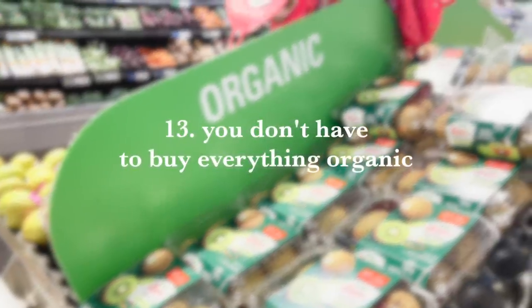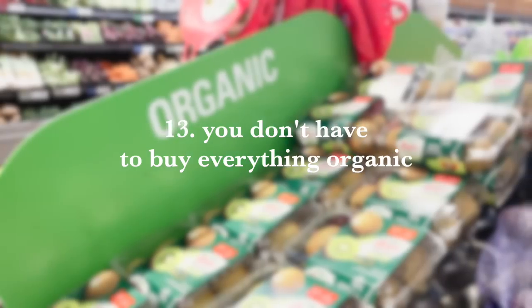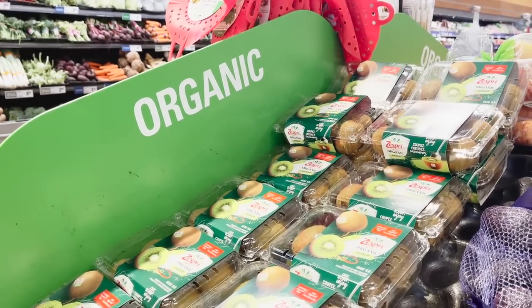Number 13: I do buy some foods organic, but I don't buy every single thing organic, especially if you're on a budget. We don't need to put all this pressure on ourselves to eat perfectly at all times when it comes to organic food. It is so much better for you to be buying and eating non-organic fruits and veggies than to not be eating those at all.